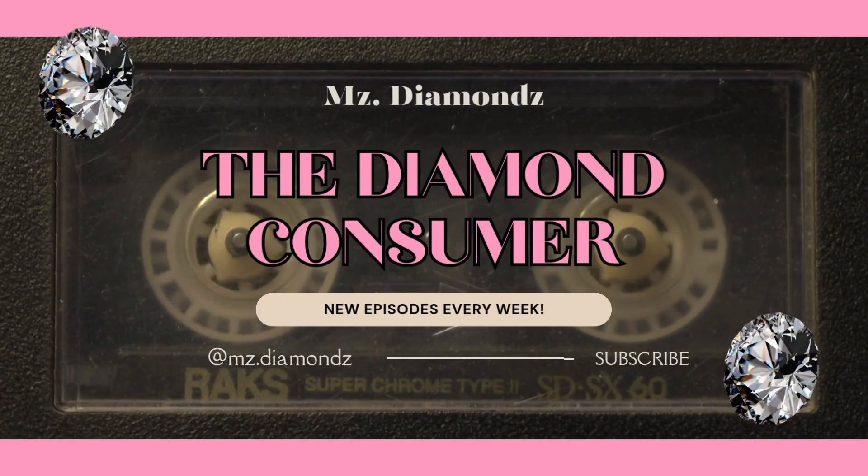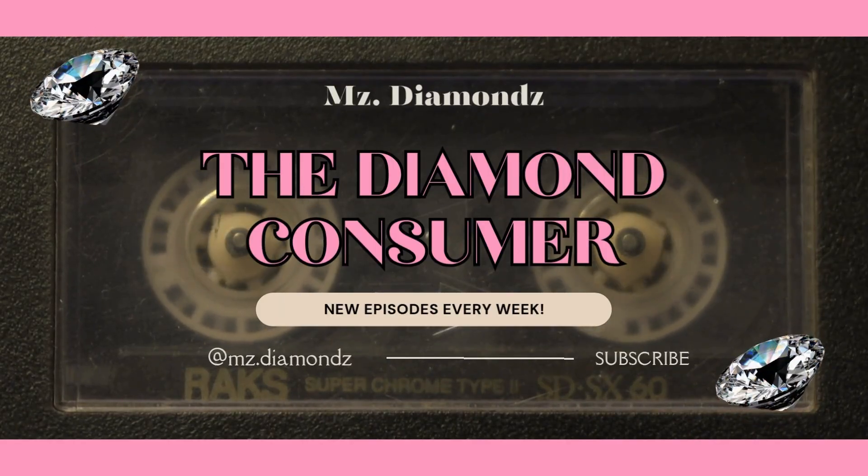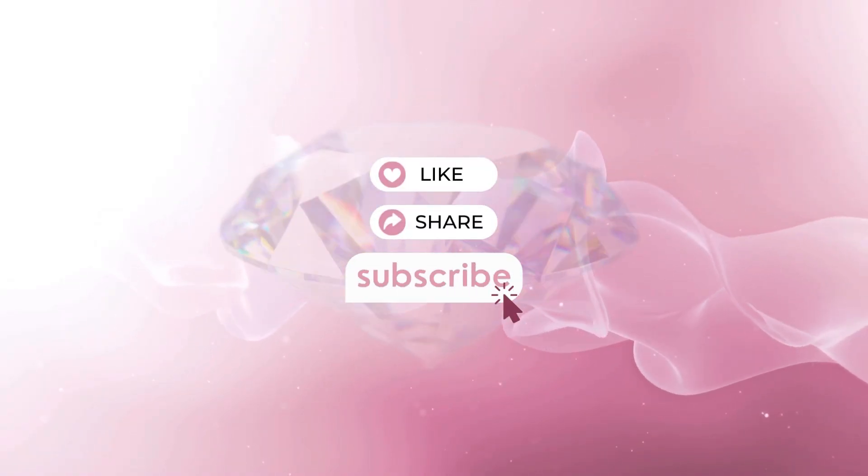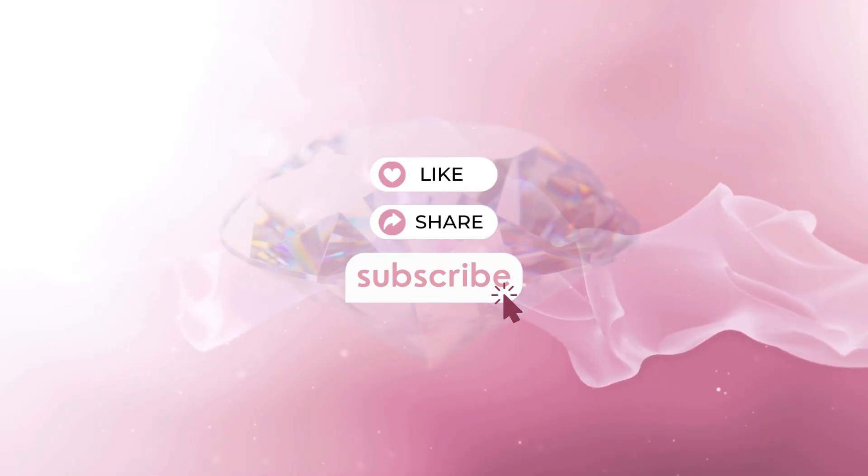Thank you so much for joining me today on The Diamond Consumer. I hope you now feel a little more in the know about diamonds and fluorescence. Stay sparkling, stay shining, and I'll see you next time.